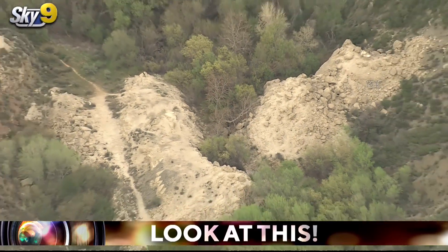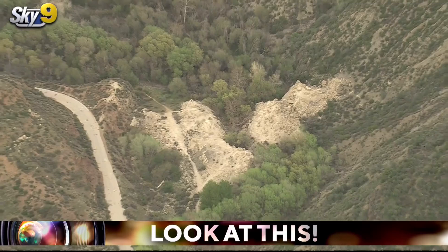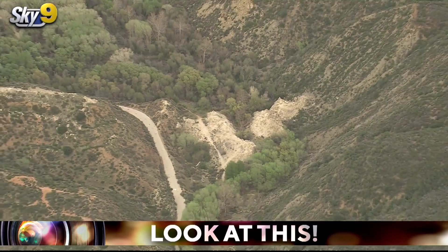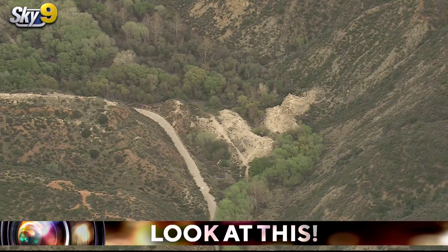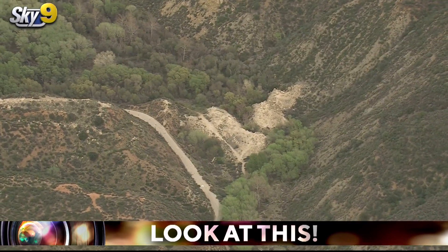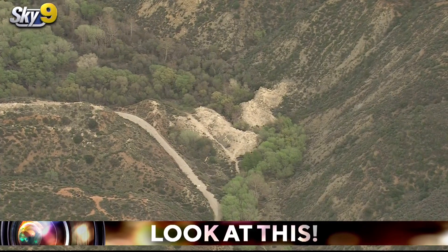This is where the old St. Francis Dam once stood. It only stood for about two years, collapsing exactly two years to the day — March 12, 1928 — killing as many as 450 people according to scvhistory.com.